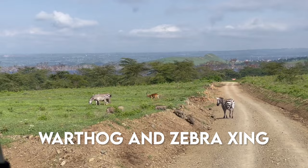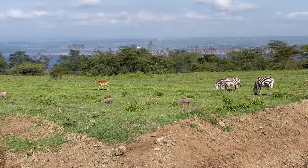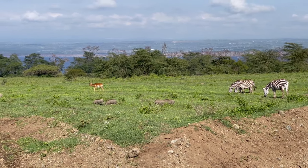Look at all this interspecies interaction — zebra, warthog piglets all in formation, and a quick shout out to the impala.